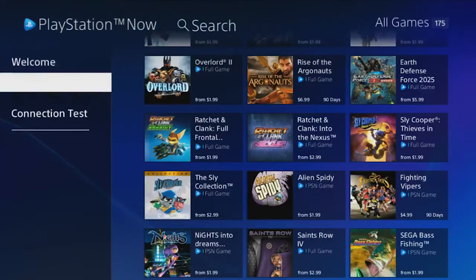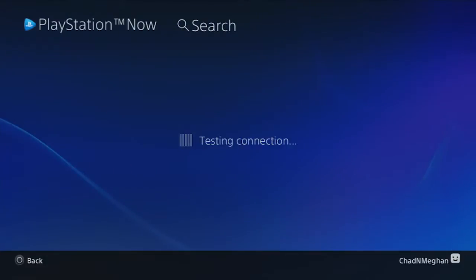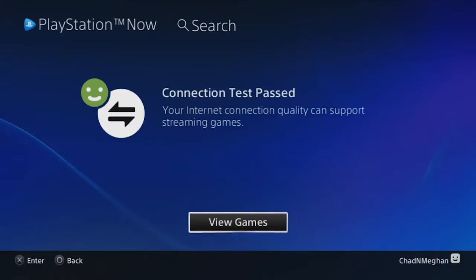Now let's start by testing that old internet connection Chad set up. So we just have to scroll down here, select Connection Test, and start the test. Connection successful. Cool — I knew I could count on Chad.